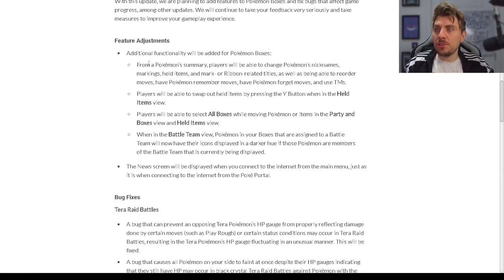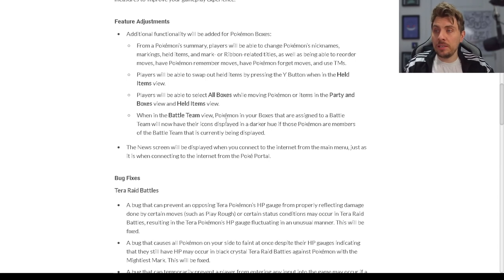The feature adjustments: additional functionality will be added to Pokémon boxes. From Pokémon summary, players will be able to change a Pokémon's name, markings, held items, and mark or ribbon-related titles, as well as being able to reorder moves, have Pokémon remember moves, have Pokémon forget moves, and use TMs. All of this functionality will be available from the boxes — you can only do this right now in-game when you're in your party view.